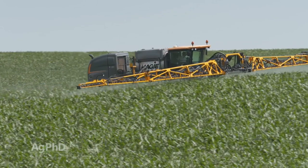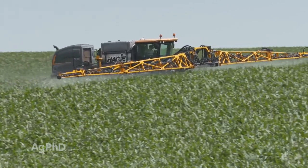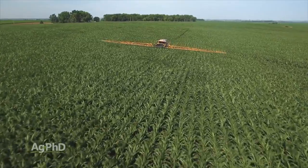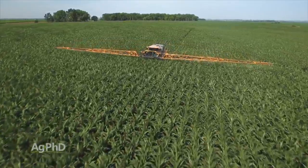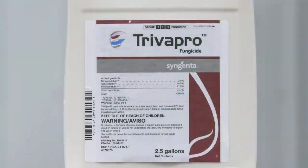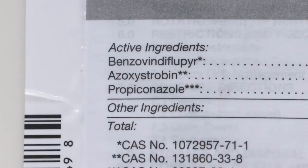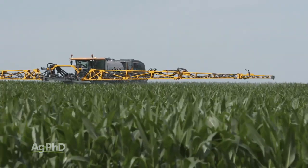Later on in the season there are some foliar diseases that come in late. We can protect against those by putting a preventative application of a fungicide out there. What we saw this year was we needed at least two modes of action, if not three. Many of those three-way fungicides included a strobilurin, a triazole, and an SDHI chemistry. They worked really well, but the key is to get them out before you see the disease if you want the best protection.